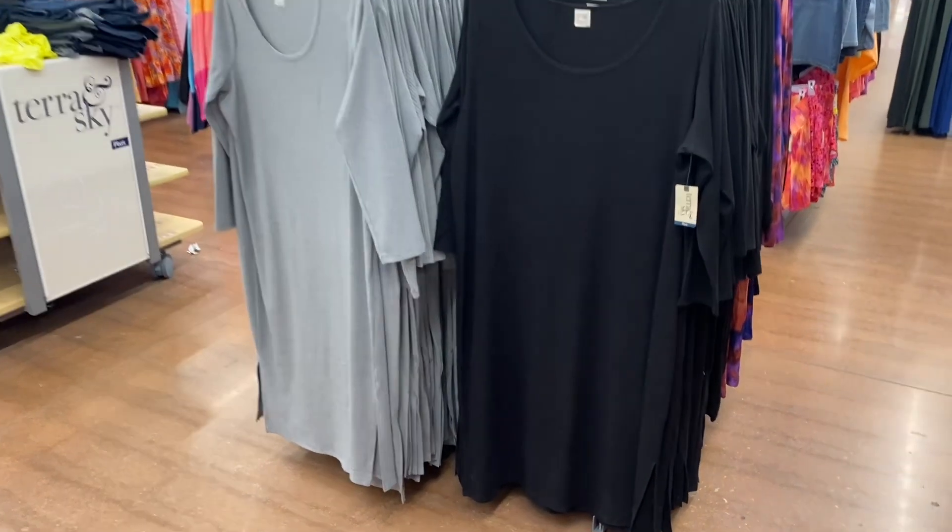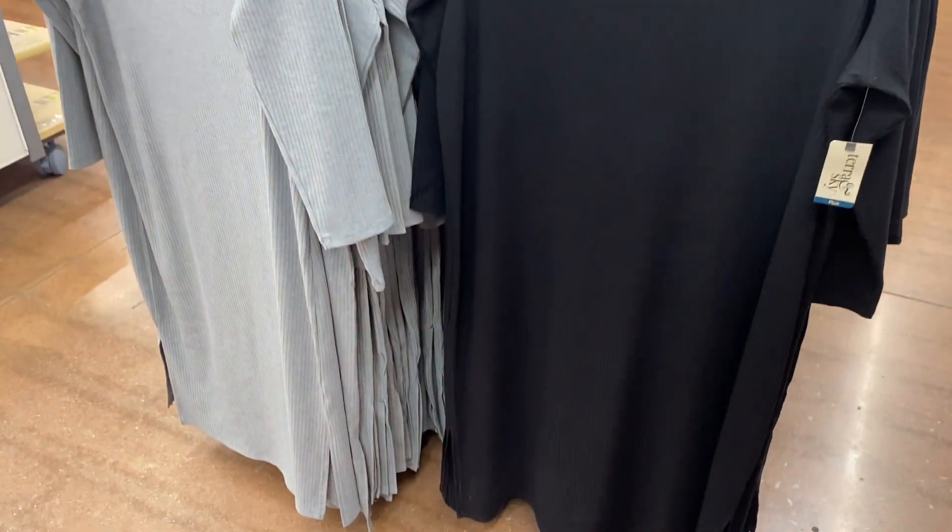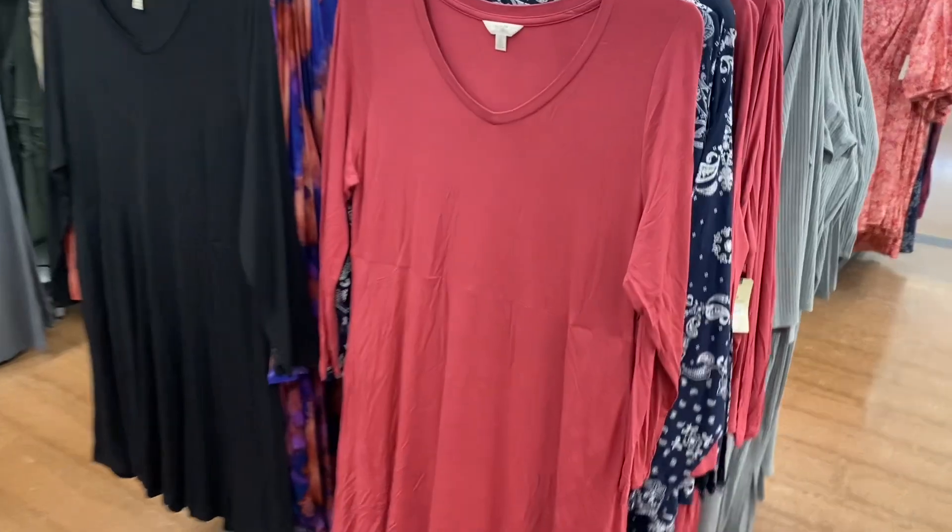They also have these dresses — it's a scoop neck ribbed dress by Taran Sky going for $19.98. You can get it in gray or black.